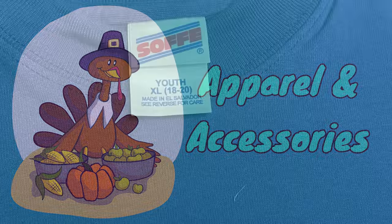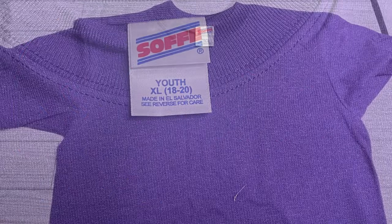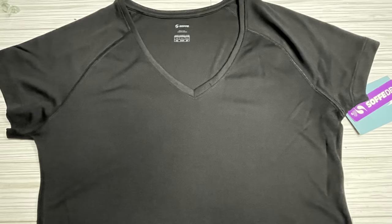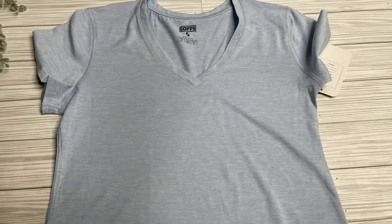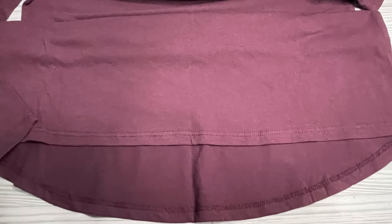In apparel and accessories, we have these Sophie brand t-shirts in Youth Extra Large 18 to 20. I only found them in purple. The dry fit Sophie brand shirts still have the Sophie tags from the original store — we've got those in black and light blue with the v-neck, tapered at the waist. Up next, we had these burgundy color t-shirts with a cutout at the shoulder; they're longer in the back and a little shorter in the front.